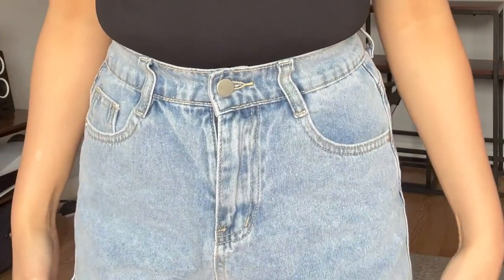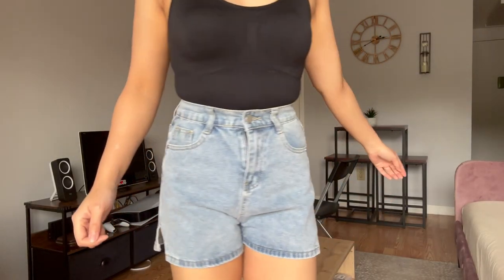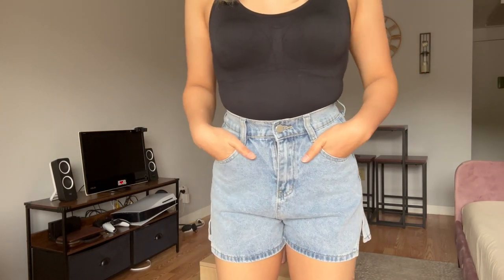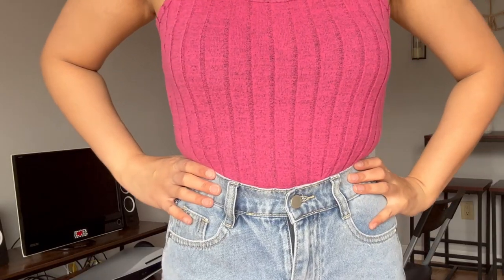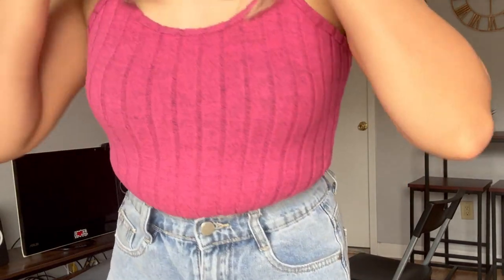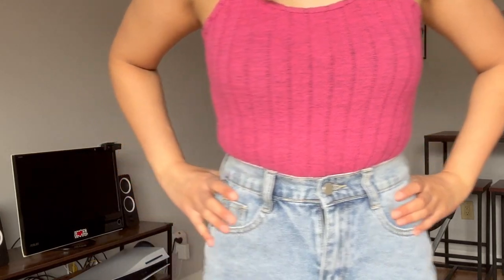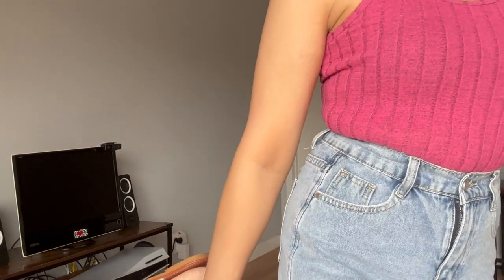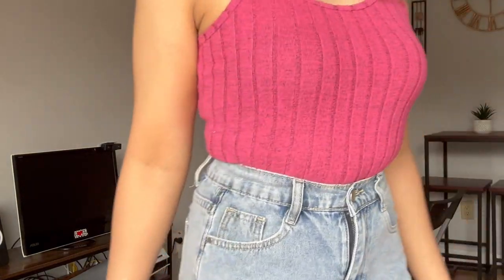I'm wearing these light blue denim shorts — they are slightly slit on the sides. I think they're really cute and the pockets are usable. This is a hot pink spaghetti strap top. I really like this color, it's giving Barbie. I think it looks cute with these white sandals.